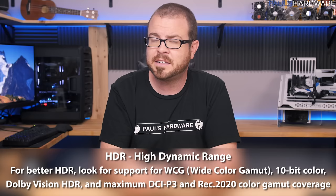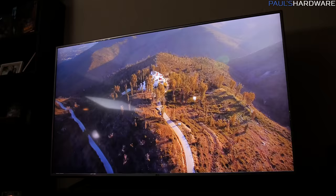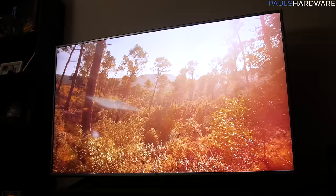HDR is often listed alongside wide color gamut. With high dynamic range source material fed into an HDR-ready TV, the TV can display a much broader range of colors. Much like the jump from 1080p to 4K, I think it's display technology that makes a big difference — especially when you're viewing it side by side with a non-HDR TV.